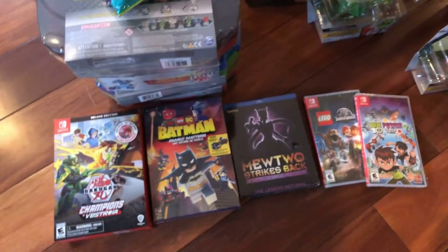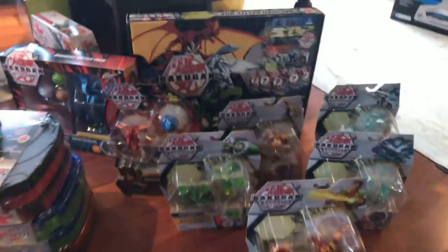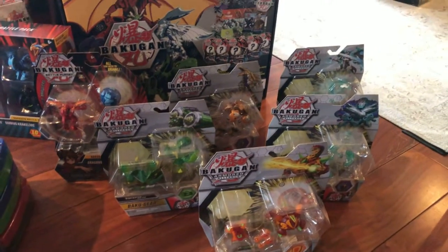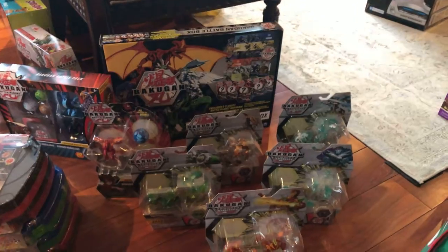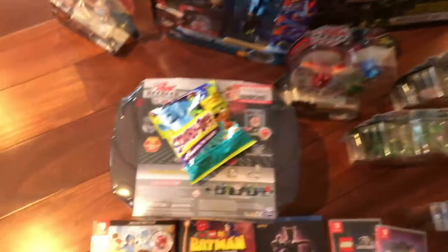We got Bakugan, Ben 10, Jurassic, Wonder Batman, and Pokemon. We also got some Bakugan toys and bins — hands to store all the Bakugan inside.